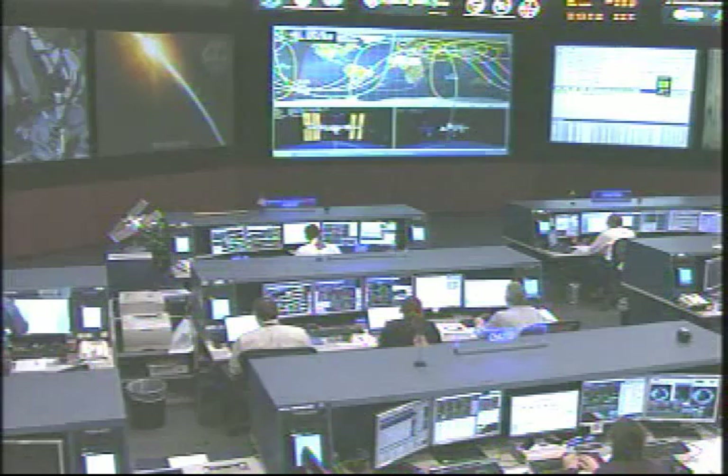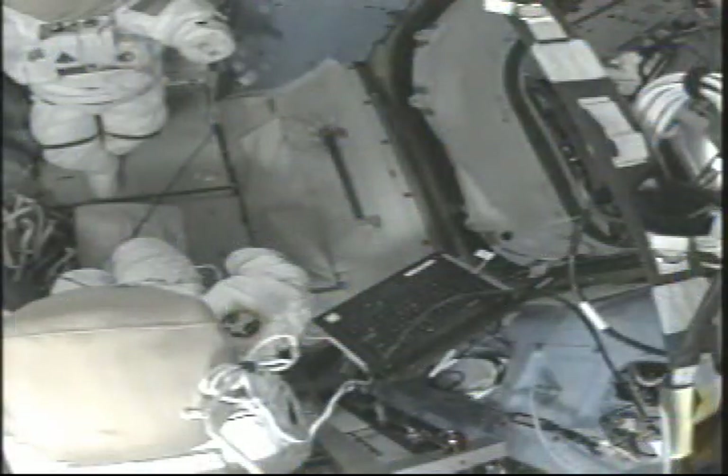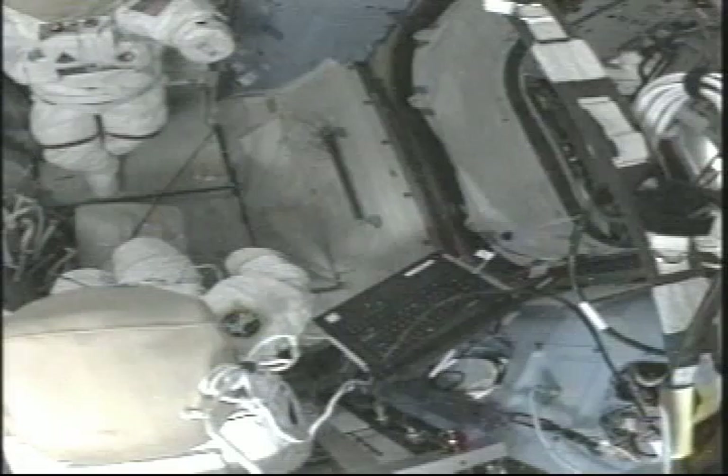Hoshide is also going to be recharging some of the batteries in the spacesuits inside the Quest airlock. He is also going to be helping Williams transfer those samples from the Melfi to one of the Glaciers onboard.